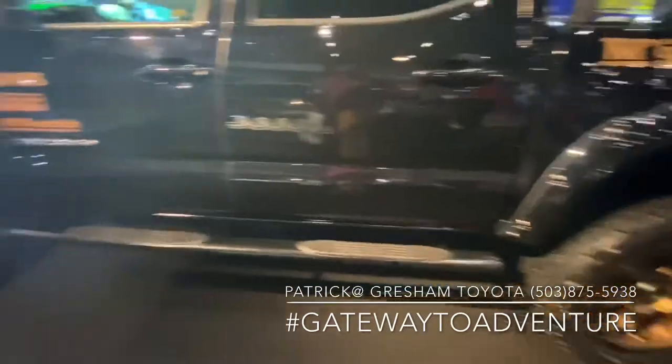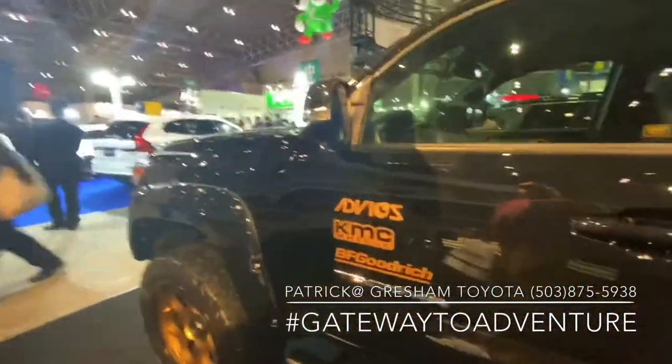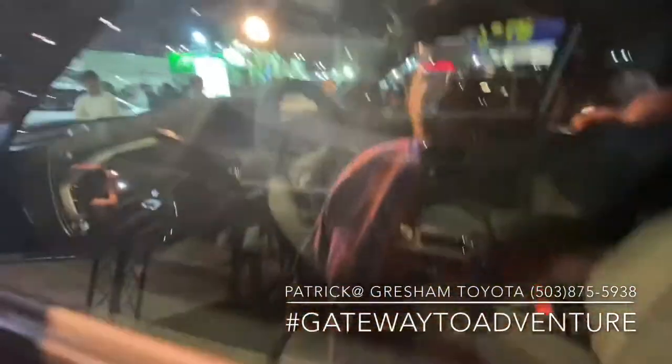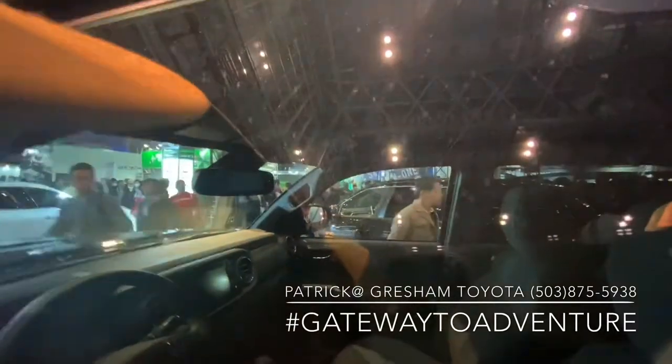Looks like some Bushwhacker fenders. Base model — TRD off-road, I'm guessing. Yep.